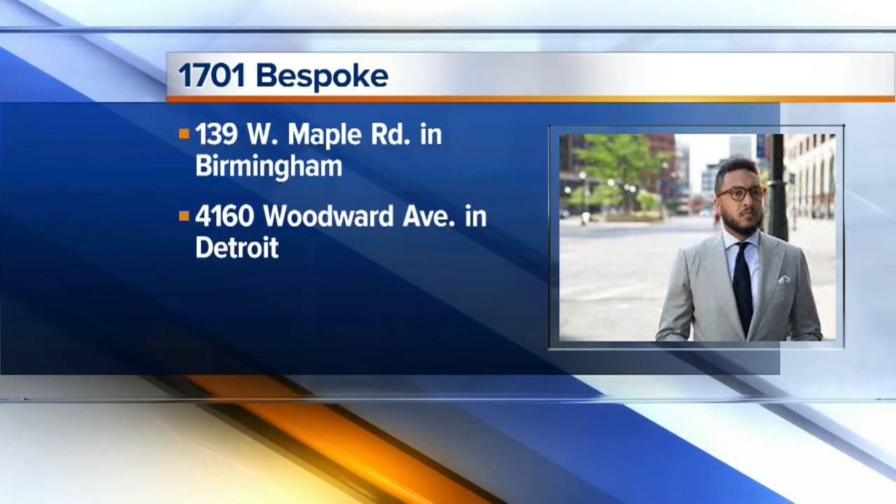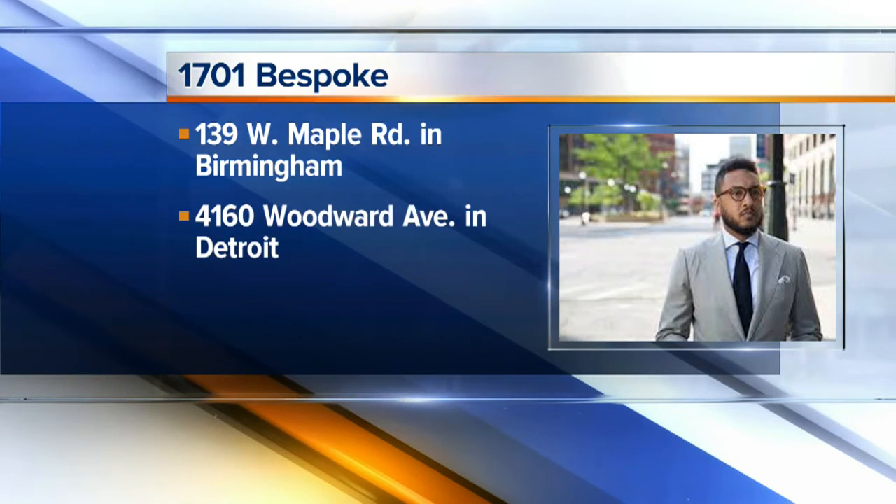Tell us where you guys are located. We're in Birmingham on Maple and also in Midtown Detroit right on Woodward. Max Schmidt, thank you so much. 1701 Bespoke again in Birmingham and in Detroit — thanks for all these looks. Thanks for having me. We're going to be right back with another news brief in just a few moments. Stay with us.